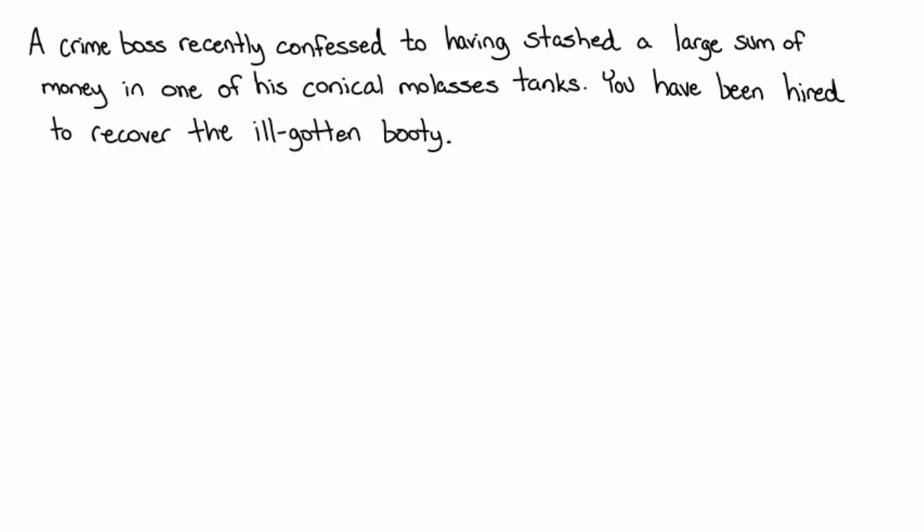Hello, my name is Roy Simpson. I'm a professor of mathematics at Cosimas River College in Sacramento, California, and we're going to have a little bit of fun with some calculus here — some integral calculus.